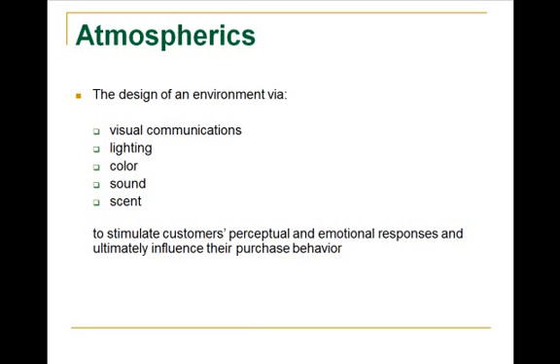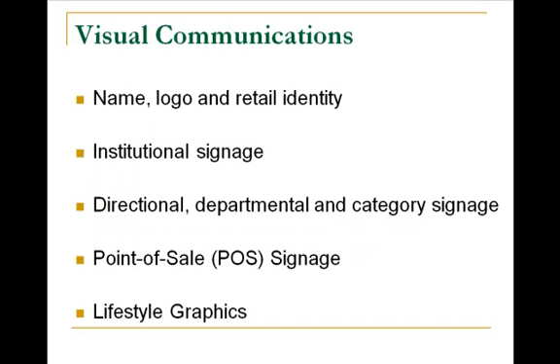Looking at your customer demographic — and we'll get more into demographics in the future — you'll make those visual lighting, color, sound, and scent decisions based on your targeted audience. As you create your visual communications and all of the signage for your store, externally and internally, make sure it all ties together and maintains your identity.